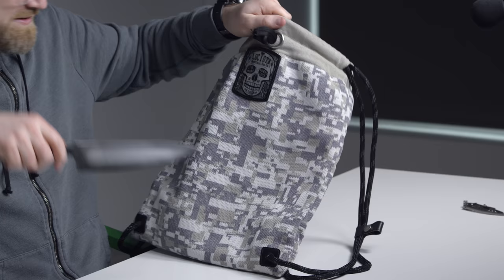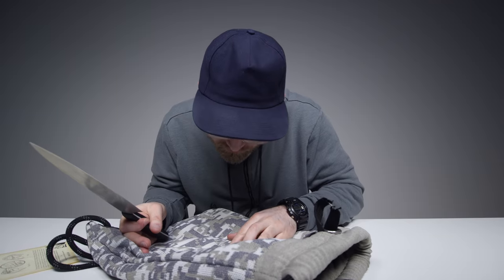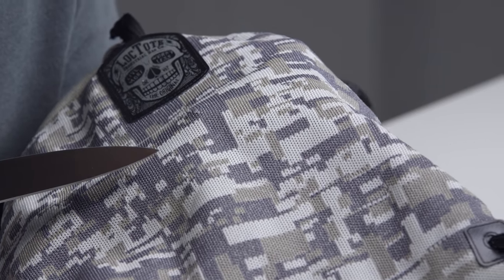Why does this seem dangerous? I've punctured it a little bit but not completely — there's no hole on the other side. That material is cool.